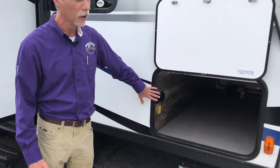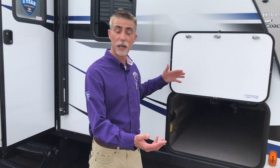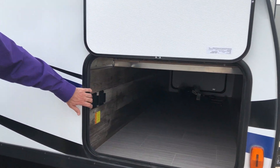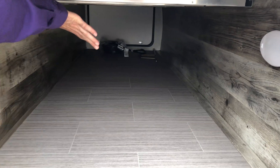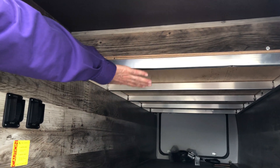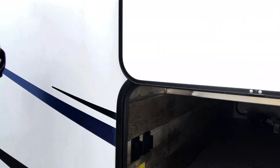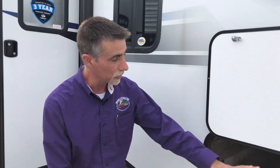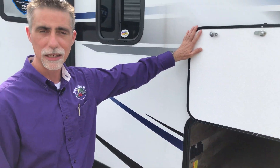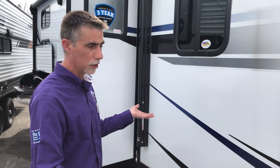We're going to start right up front. One of the upgrades on the Passport is a larger front storage compartment door — because it doesn't matter how big a storage compartment is if an item won't fit through the door. When you look inside, I want you to notice this tubular aluminum framework. The Passport has tubular aluminum framework in the walls, the floor, and they carry it into the storage compartment, which helps save weight. There's also a motion-activated light in here, and a nice magnet catch on the door.